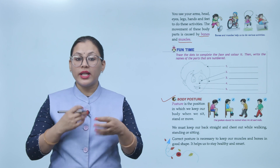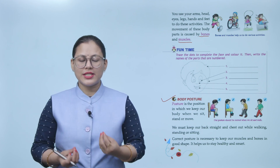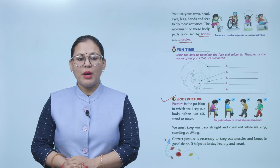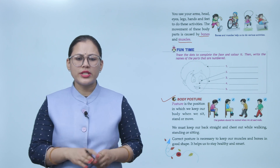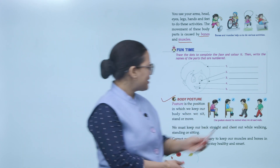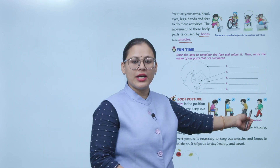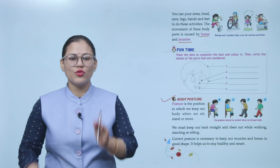Posture dekhiye — aapka jo position hai jaise aap beth rahe ho, khade ho, ya chal rahe ho. Hamen apni back straight rakhni chahiye. Jaise aap picture mein bhi dekh sakte hain — yeh position galat hai, lekin yeh position correct hai jahan back straight hai.